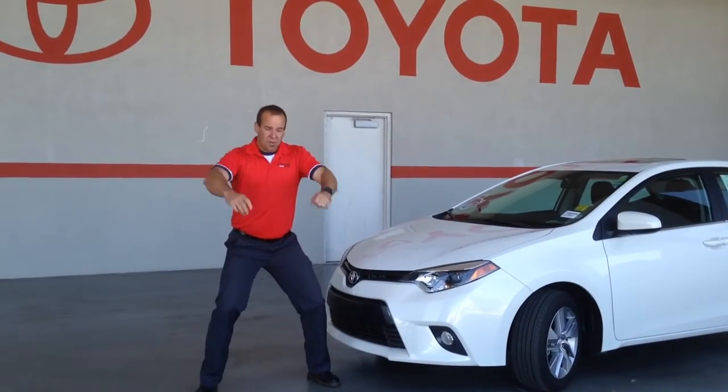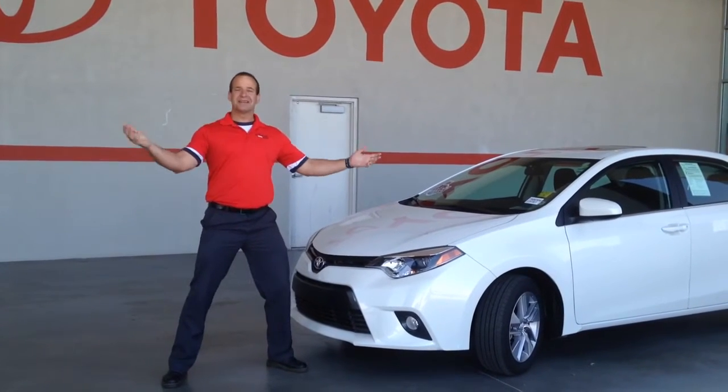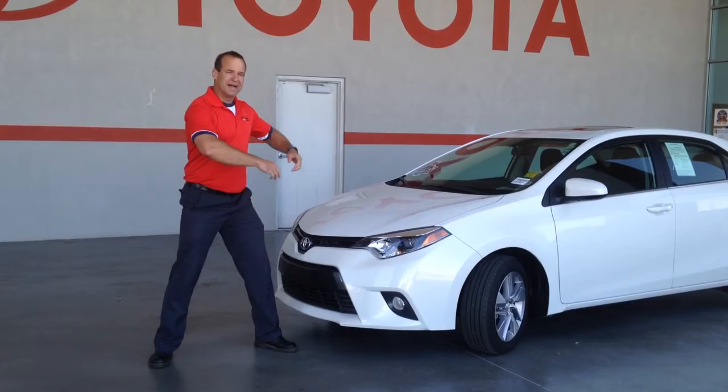Good morning Albuquerque! We're on the road to 5 million sold. Toyota Certified Used Vehicles of course, because the best new cars make the best used cars.